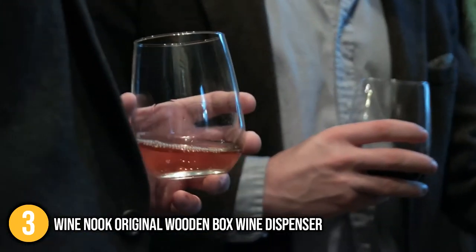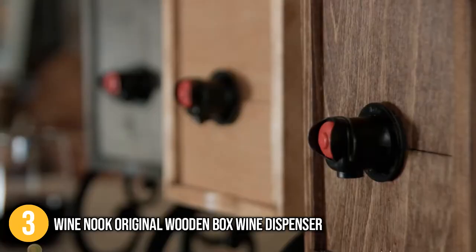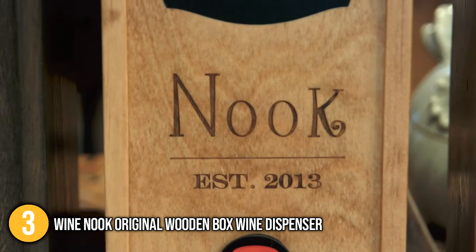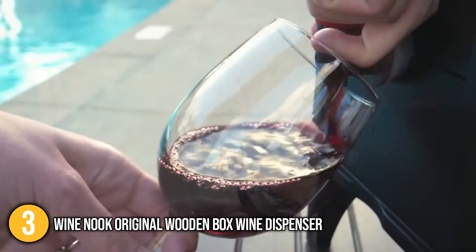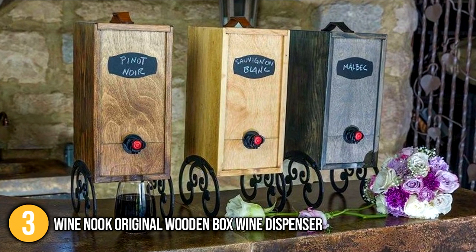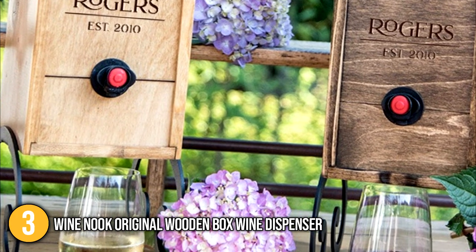When cleaning, the team advises that you use a cloth and keep it out of sunlight — the more it is exposed to the sun, the higher the chances of its wood finishing fading. We also love the fact that this vintage-style dispenser has an ongoing partnership with the National Forest Foundation, and every purchase is equivalent to one tree planted. All in all, the Wine Nook Original Wood Box Wine Dispenser has a good balance of function and style that you would want in a wine dispenser.